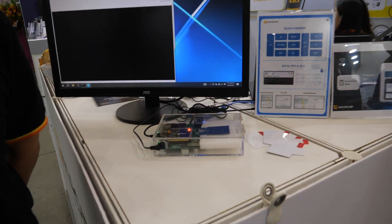Hi, my name is Roger Wang. I'm from Micro IP. Micro IP is an IC design service company.